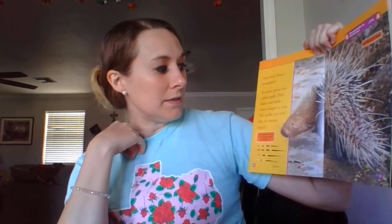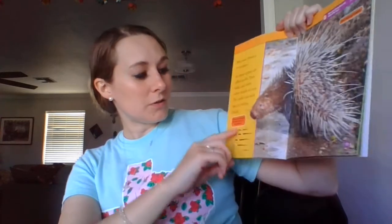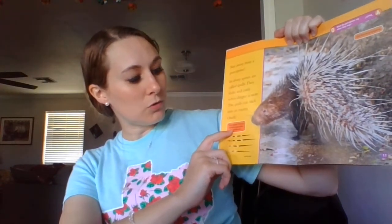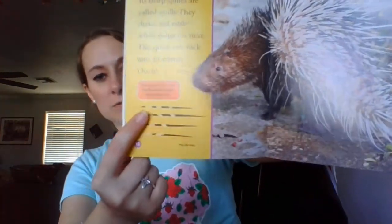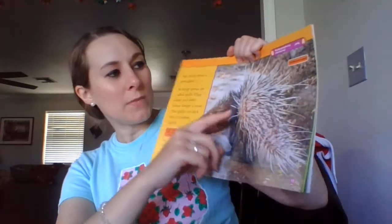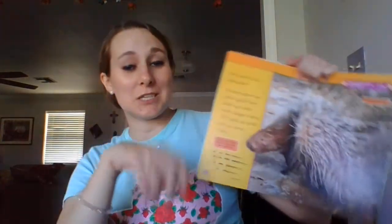Stay away from a porcupine. Its sharp spines are called quills. They shake and rattle when danger is near. The quills can stick into an enemy. Ouch! These quills are from an old world porcupine that have fallen out. This is a type of porcupine called an old world porcupine. There's a joke up here — what do porcupines say when they hug? Ouch! Because they probably stick each other trying to give each other a hug. How funny.